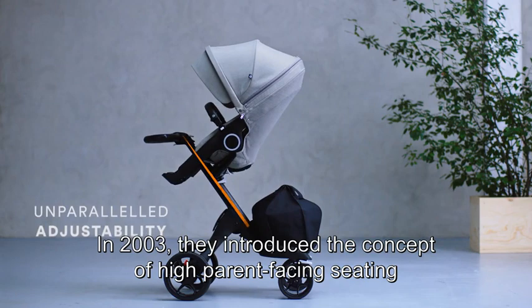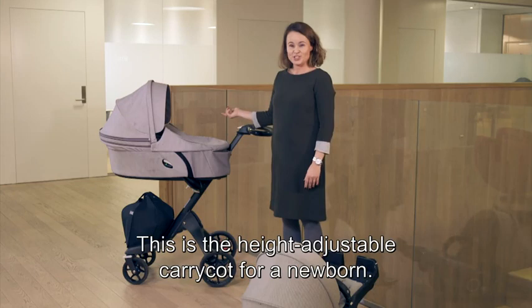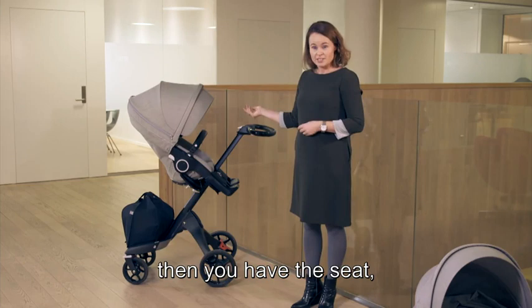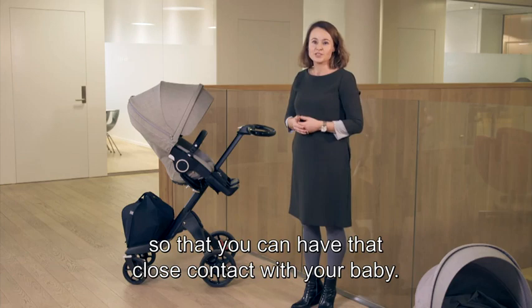Stokke keeps the child at the forefront of everything it does. In 2003, they introduced the concept of high parent-facing seating with their stroller, the Xplory. This is the height-adjustable carry cot for newborns — it's high up so that you can have eye contact with your baby. And when she's older, you have the seat, also height-adjustable, in a high position, so that you can have that close contact with your baby.